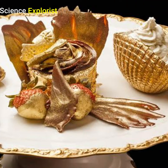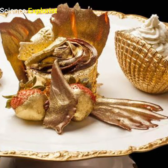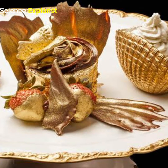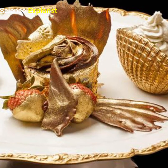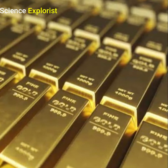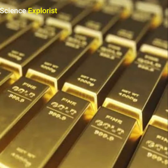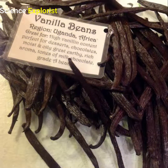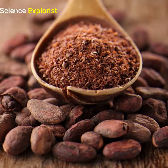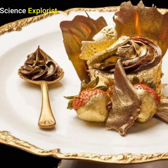The golden cupcake. As we already know, everything is bigger and more lavish in Dubai, and dessert is no exception. This $1,000 cupcake, appropriately named the Golden Phoenix, is the most expensive cupcake in the world. The gold in this cupcake is real, which it should be for $1,000. Made with Ugandan vanilla beans, Italian cocoa, and 23-karat gold, this cupcake is truly fit for a king.